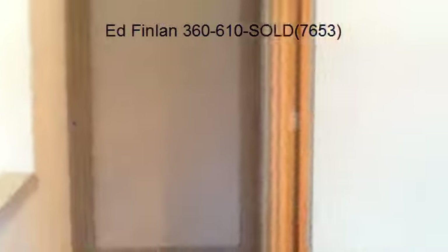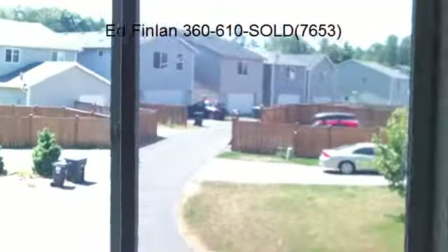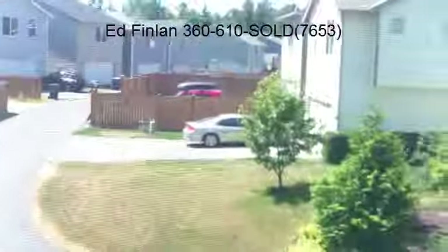This home is a short sale and prices change frequently in this market, so for the most up-to-date price contact the listing agent Ed Finlan at 360-610-7653.